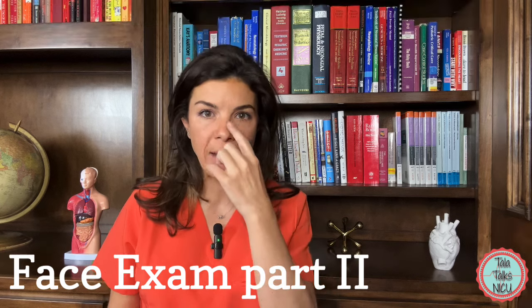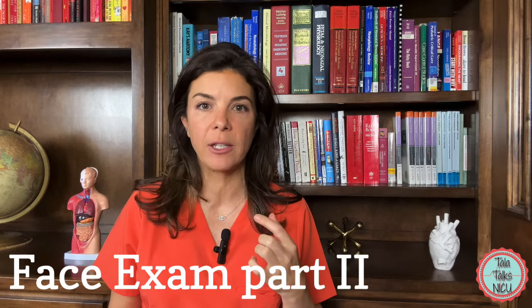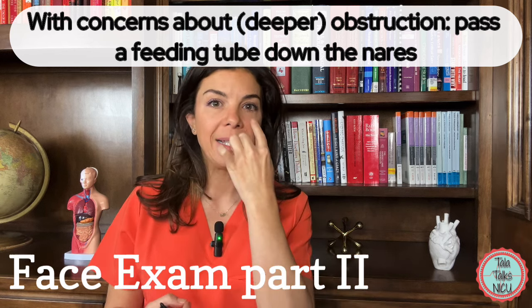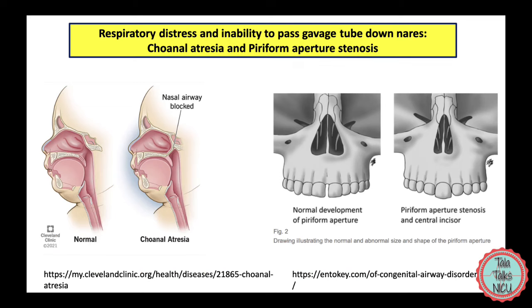If you're worried at all about any sort of obstruction in the nasal passages, then you can get a feeding tube and pass it back down through the nostrils and make sure that it does pass all the way down into the stomach or the throat.